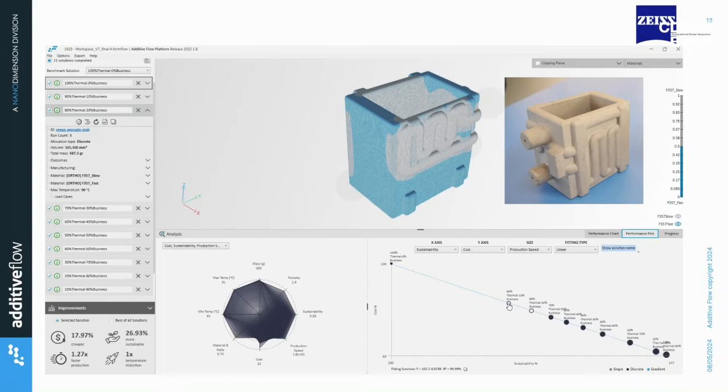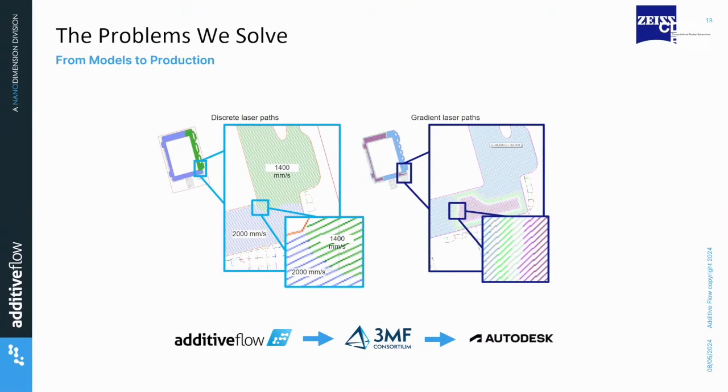How do you actually produce these components? This is where interop formats are really, really important, and this is where the 3MF Consortium Foundation has been very helpful to us. At Additive Flow, we've created and included a volumetric extension within 3MF. Our optimized parameters, volumetrically within the component, are handed over together with the geometry — in this case to Autodesk NetFab — for both a discrete and a gradient transition to these parameters. You don't have to mess around with different meshes or manual allocation of where to place different parameters. I know of companies spending weeks manually cutting up different sections of a component to apply faster parameters in certain areas, slower in others, mixing layer heights manually — that's very time-consuming and expensive.